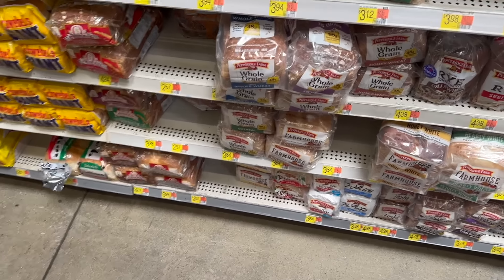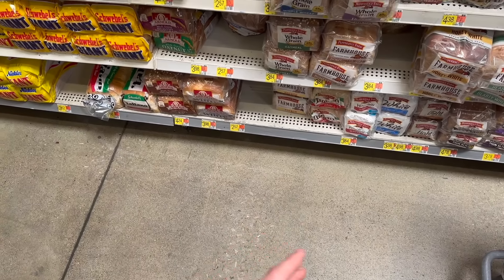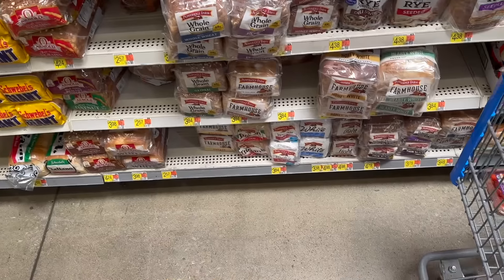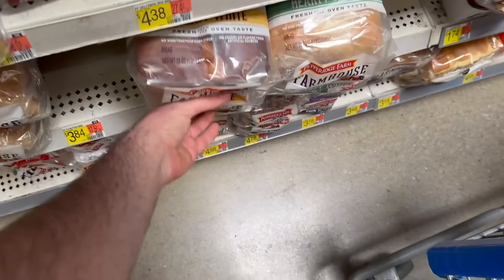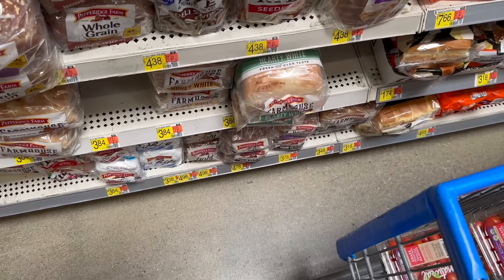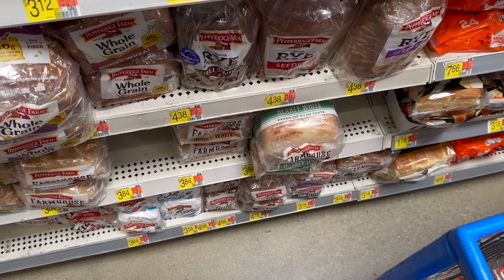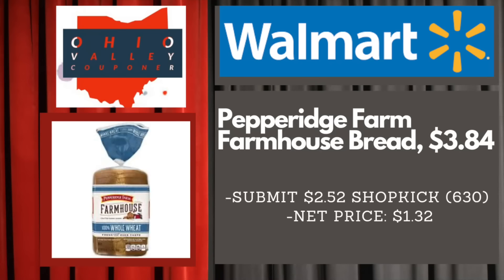Next up we have a really great deal on the Pepperidge Farm Farmhouse variety of bread. There are several different varieties and several different rebates for each variety, so you can really stock up. These are $3.84 each at Walmart. We have an awesome rebate on Shopkick right now for $2.52 back — 630 kicks between bite and scan — just going to make it $1.32. Phenomenal deal on the bread.